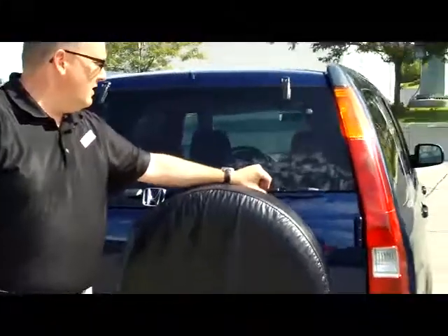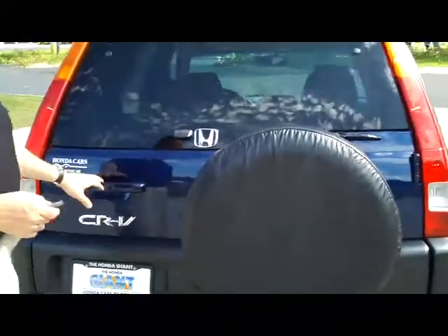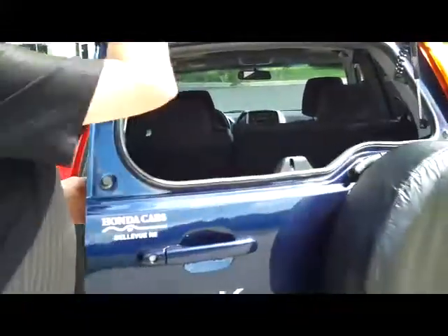You have your rear window defrost, rear window wiper, high mount brake light, and full-size spare tire. You do have access to the back through the glass, or you can open up the whole tailgate.